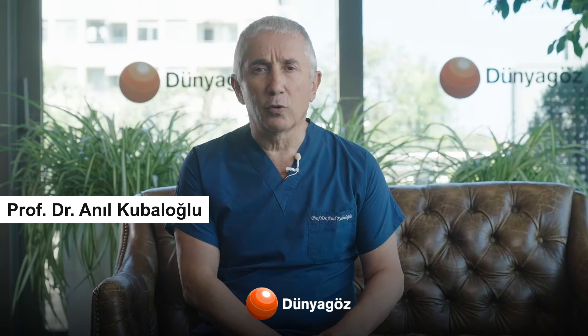Hello, I'm Professor Dr. Anul Kubalolu. Today I will give you information about the smile laser.